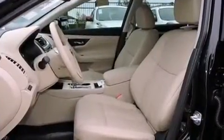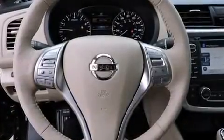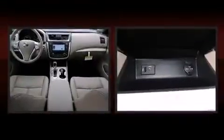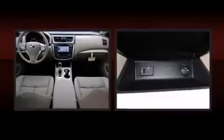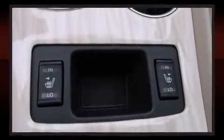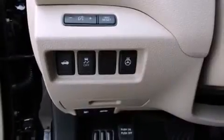Nissan prioritized practicality, efficiency, and style by including front and rear reading lights, a tachometer, a trip computer, heated steering wheel, blind spot sensor, and remote keyless entry. Features such as automatic climate control and leather upholstery prove that economical transportation does not need to be sparsely equipped.